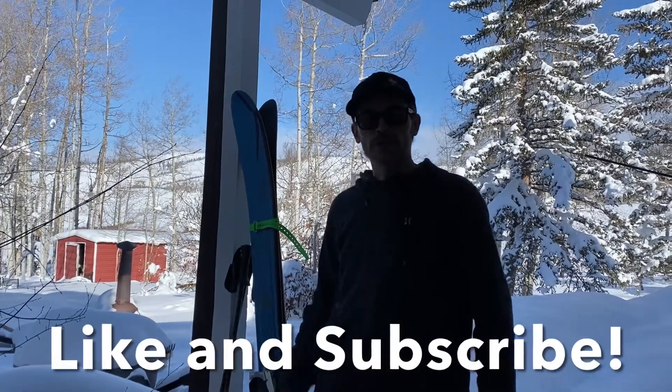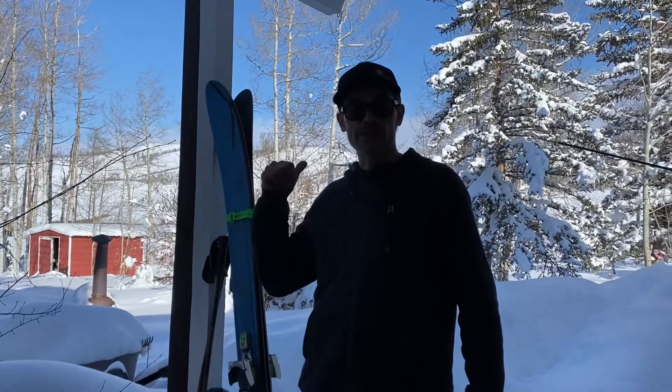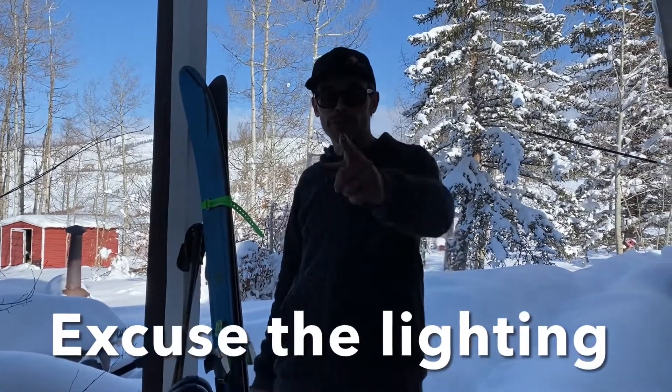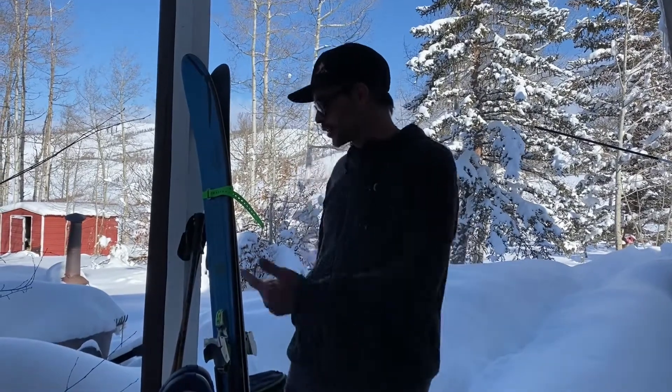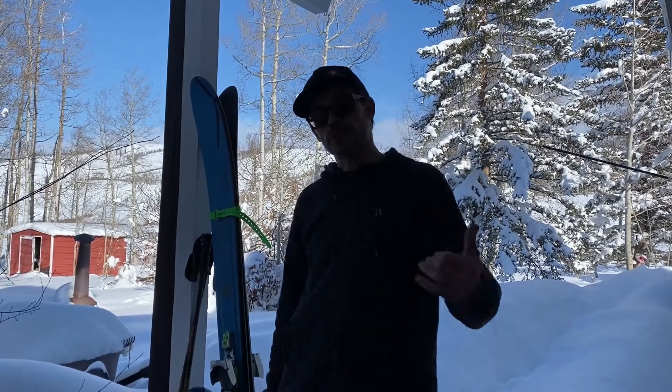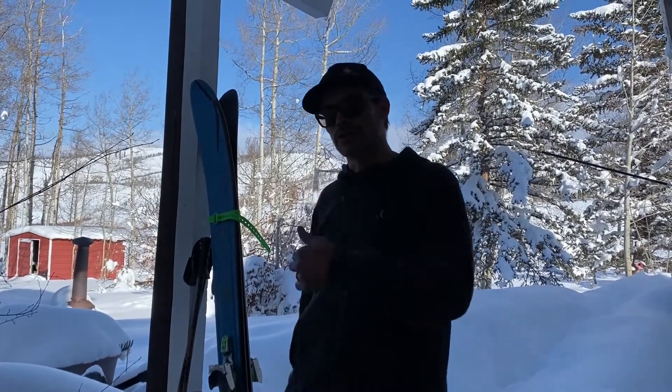Hey, welcome back internet people. We're gonna take advantage of the fantastic snowfall we've got out here today and practice some backcountry skills with my lovely assistant. We'll do some snowshoeing and some skiing just to show a little bit of variety and some backcountry methods, and we're gonna practice a couple other backcountry skills while we're out here. So come on and join us.